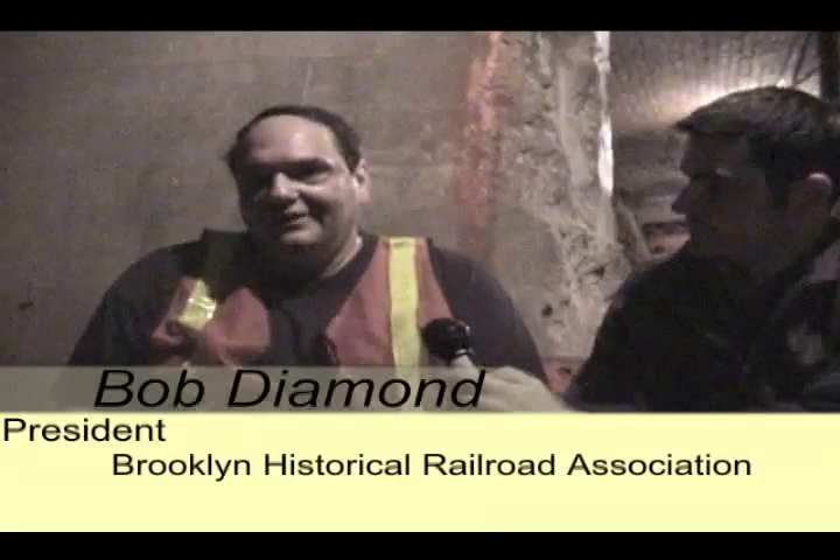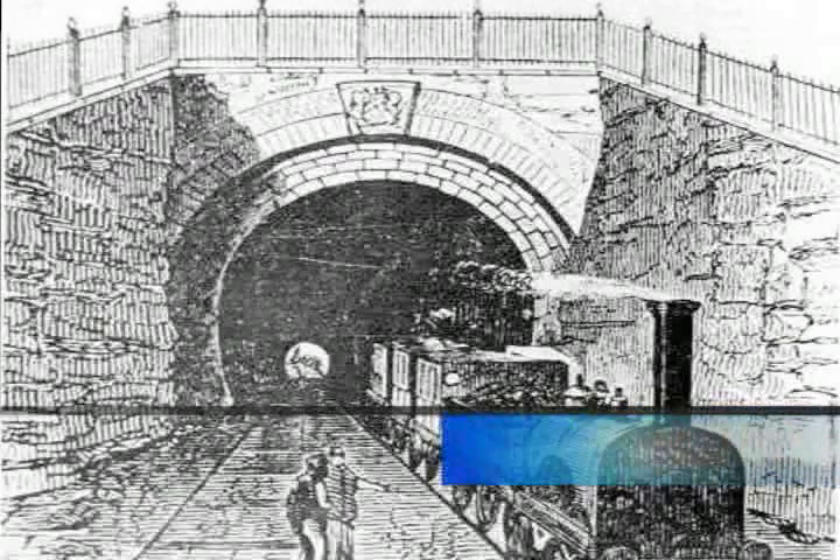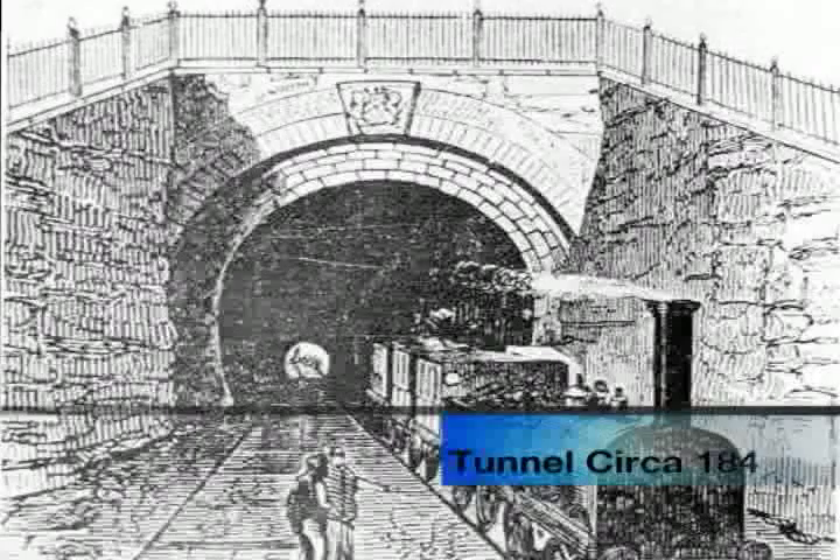This is the world's oldest subway tunnel, the Atlantic Avenue Tunnel, which was built in 1844 by the Long Island Railroad and sealed up in 1861 because of some political chicanery. I rediscovered it back in 1979. The tunnel was built in 1844 as part of a route between New York and Boston and was originally constructed by Cornelius Vanderbilt, who was in charge of the Long Island Railroad at that time.